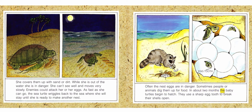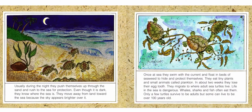Often, the nest eggs are in danger — sometimes people or animals dig them up for food. In about two months, the baby turtles begin to hatch. They use a sharp egg tooth to break their shells open. Usually during the night, they push themselves up through the sand and rush to the sea for protection. Even though it is dark, they know where the sea is — they move away from land toward the sea because the sky appears brighter over it. Once at sea, they swim with the current and float in beds of seaweed to hide and protect themselves. They eat tiny plants and small animals called plankton. In about two weeks, they lose their egg tooth. They migrate to where adult sea turtles live.